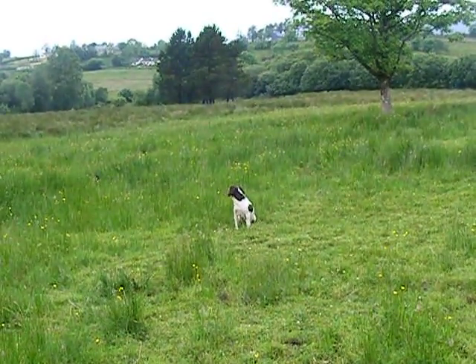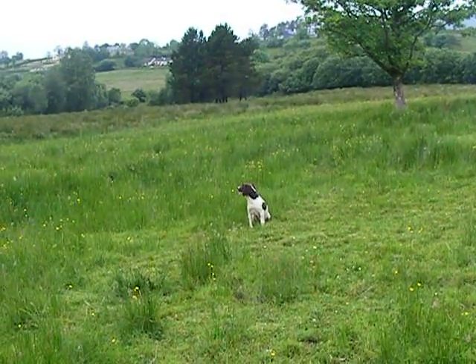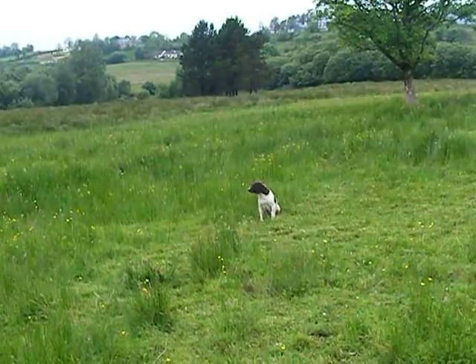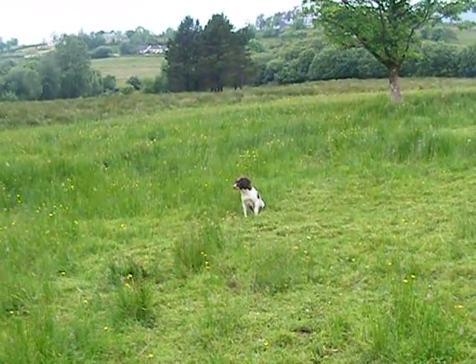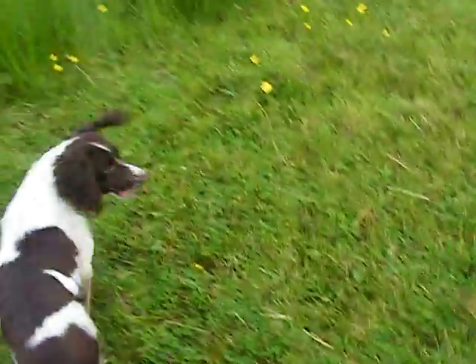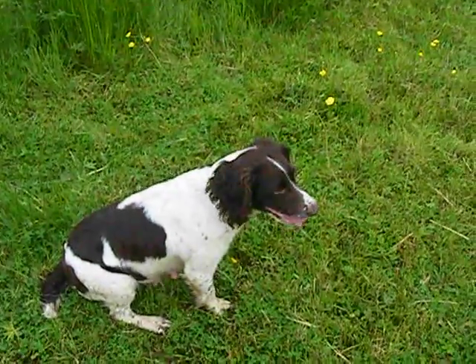Not hardly any field trial in Kez at all, but sheer determination, stamina, and hunting drive — total working background. So that's it, that's Kez. Come to me, good girl, and sit. Good girl.